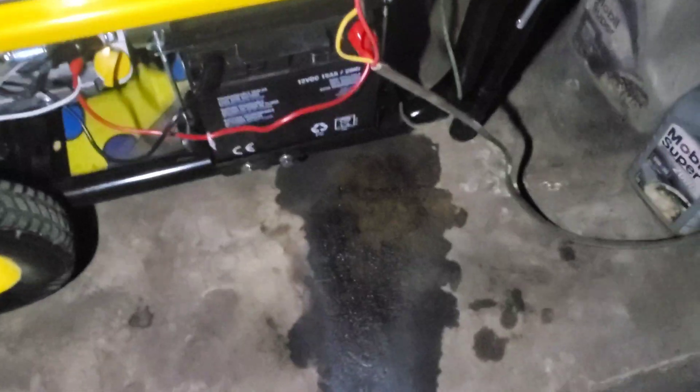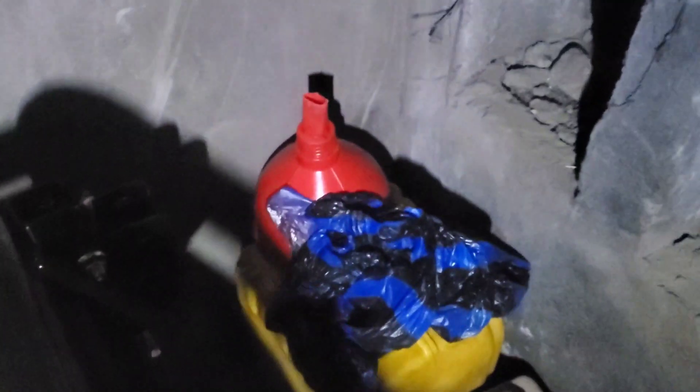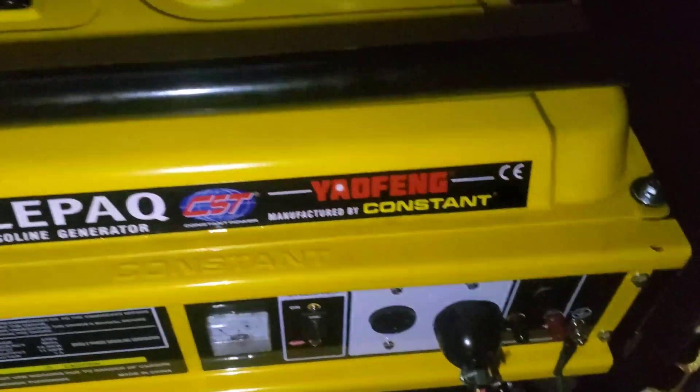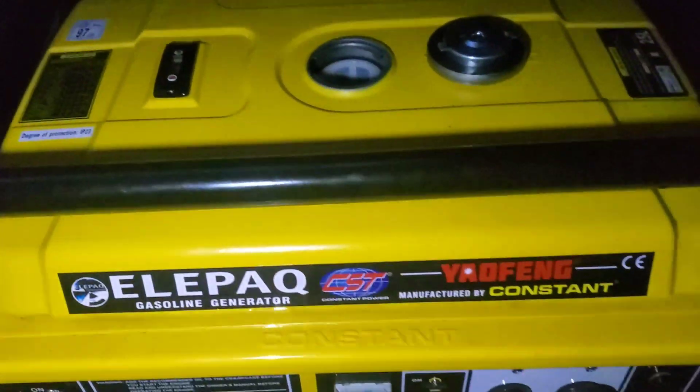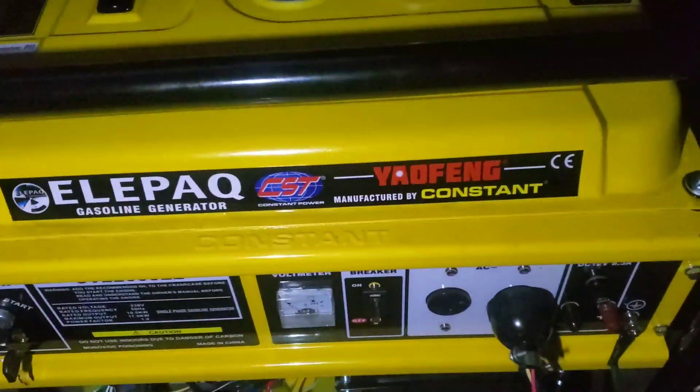This is why I hate generators. I'm trying to put gas in and I'm sure I poured gas all over the place — even using a funnel. I had to pour water to rinse off the gas and avoid a fire. The mess — I just don't like it and it's the reason why I never bought a generator.